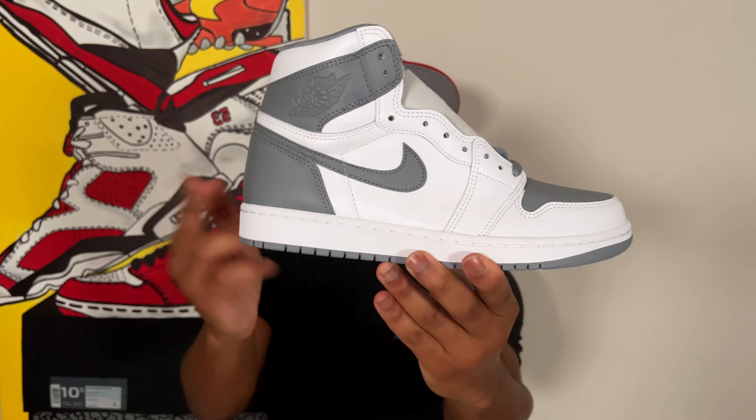Starting with the upper of the shoe - not a whole lot to talk about honestly. The color blocking is literally what we just saw in the Heritage Air Jordan 1: just replace the red with gray. You get white all along the upper primarily, with hits of gray goat leather around the collar, around the heel, on the swoosh, and on the toe box. First thing I'll say - I do wish that the Ball and Wings logo on the lateral side was a different color. I've seen a couple of people mention that as well.